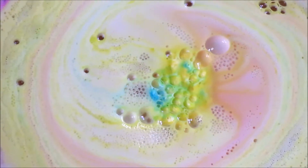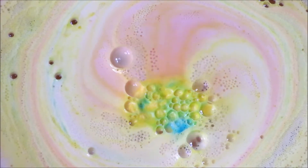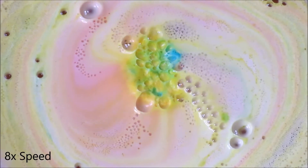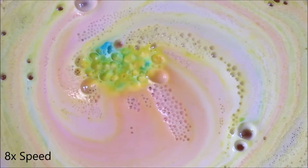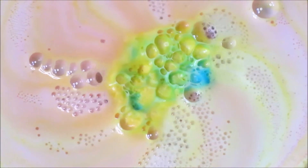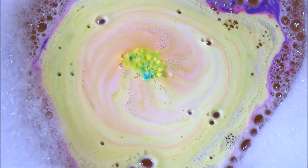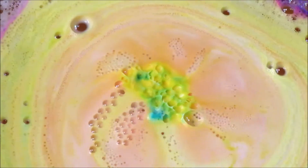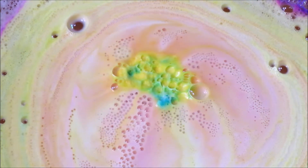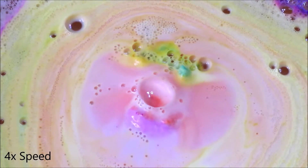The uplifting scent lasted for the entire bath and the water colour was a stunning peachy orange with sprinkles of ultra-fine shimmer in it too, which I thought was a really lovely and very subtle touch. Bath art wise, this bath bomb didn't disappoint in its kaleidoscope of colours and bubble patterns it spewed out.